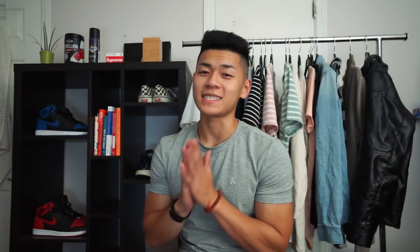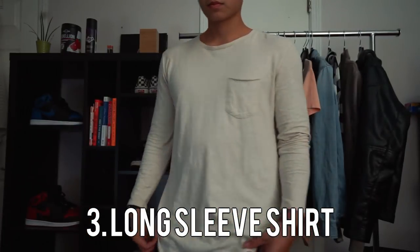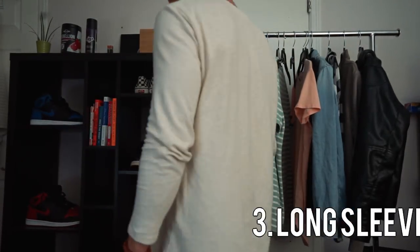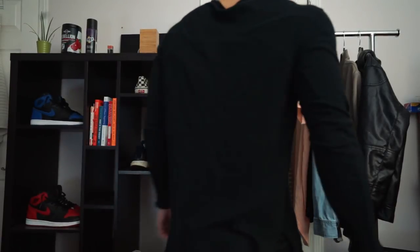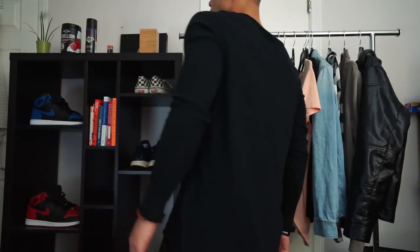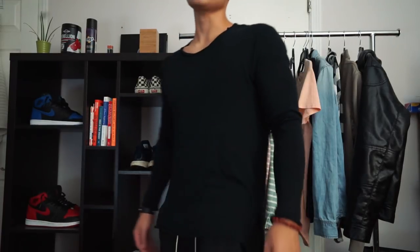The third tee that you need is a long-sleeve t-shirt — from the long-sleeve crewnecks to the long-sleeve v-necks, all the way to Henleys. These are just an essential for any guy's wardrobe. This will make you look a little bit more muscular, keep you warm in the winter, and it's a great layering piece as well.